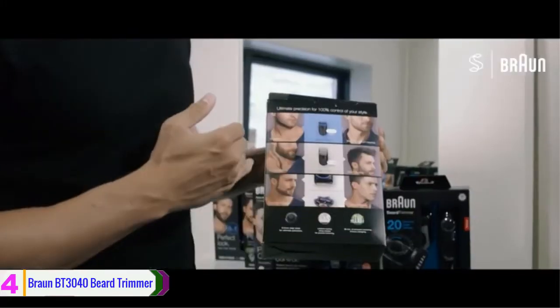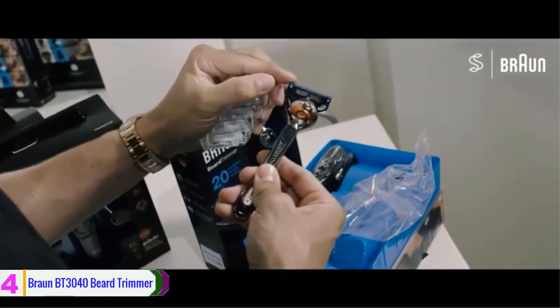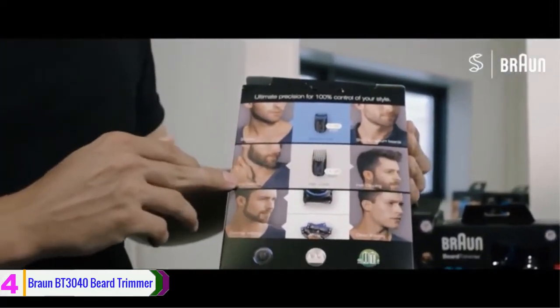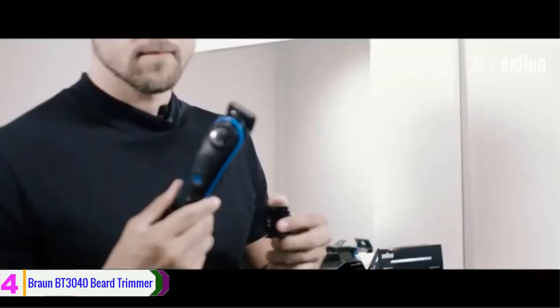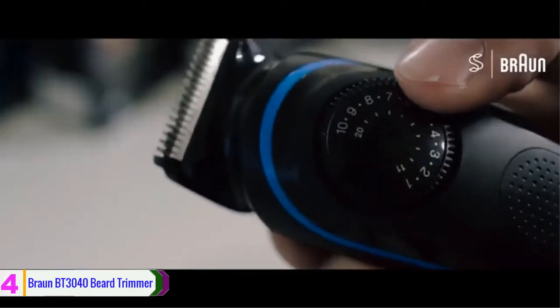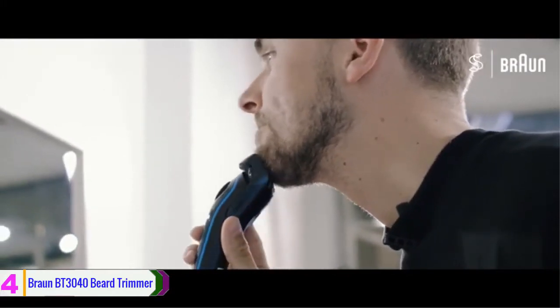Maintain the length of your beard style with the longer hair comb and adjust for any desired haircut. Perfect your style with the precision dial and the free Gillette Fusion Pro Glide Razor with FlexBall technology to define lines and create contours. It is a cordless product, so you can recharge the battery before using it. The blade is made from stainless steel and after using it, you can clean it with water.